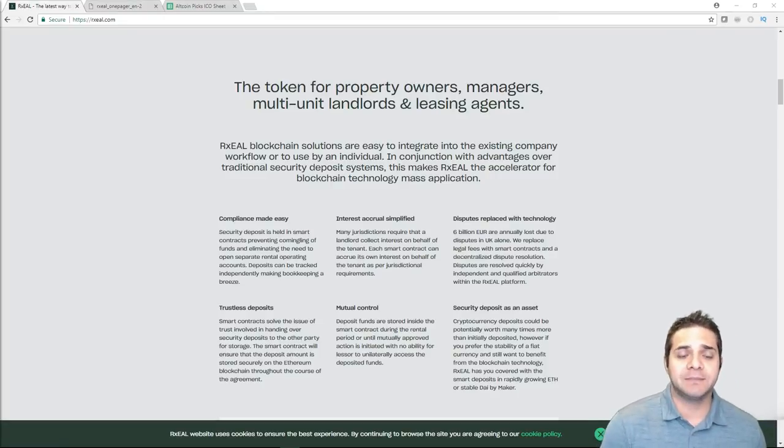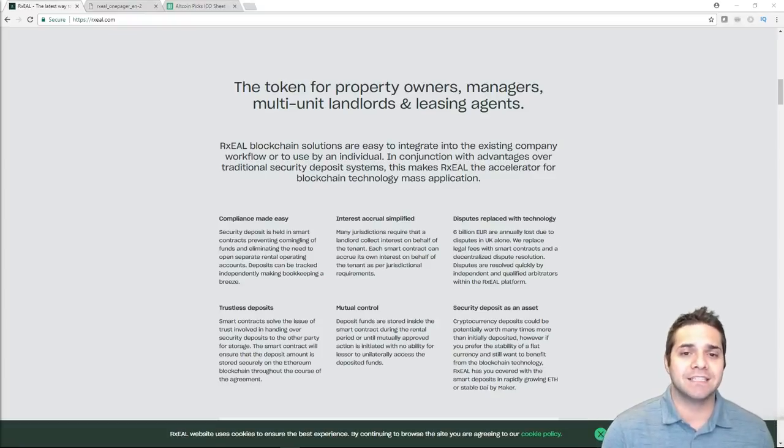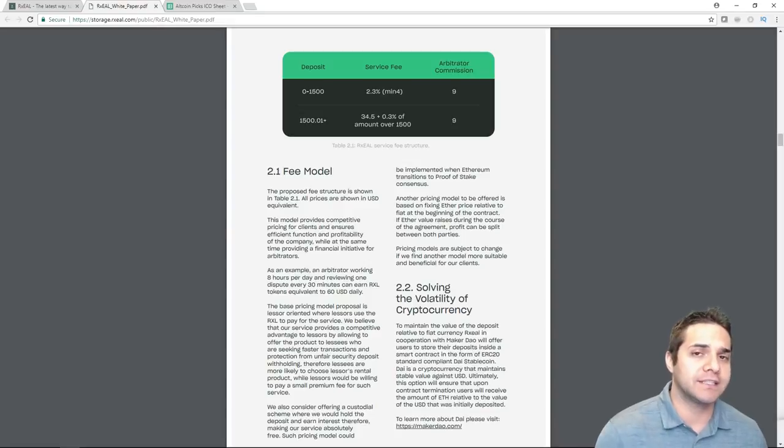Using this trustless platform, both participants can rest assured that their security deposits will be managed effectively on the Ethereum blockchain. With smart contracts between the participants, both parties have their voices heard and a deal agreed upon in the beginning to prevent issues later when the tenant-renter relationship ends. The Rxel platform will also provide dispute assistance and reward Rxel tokens to the arbiter upon resolving disputes. The Rxel token is crucial to the platform, and payments for services, payouts to arbiters, and other interactions will be exclusively conducted in the Rxel token.